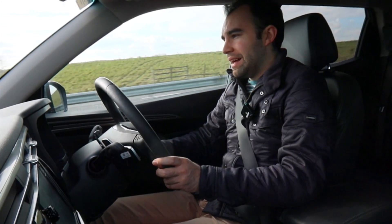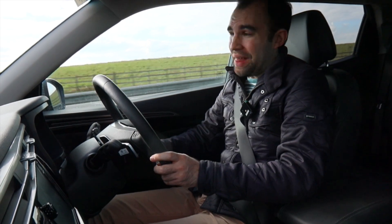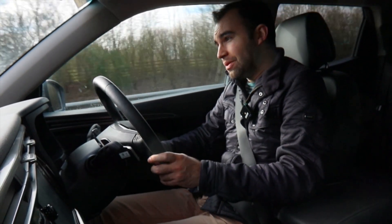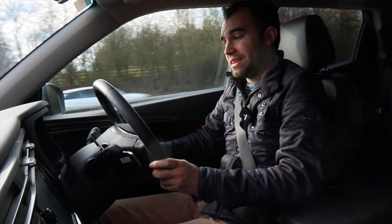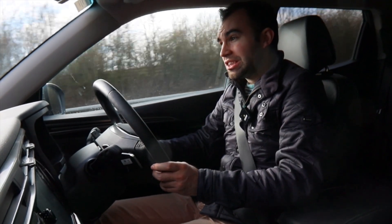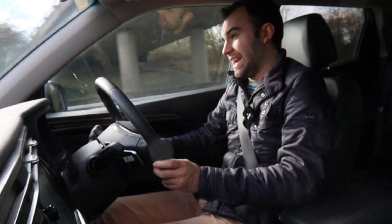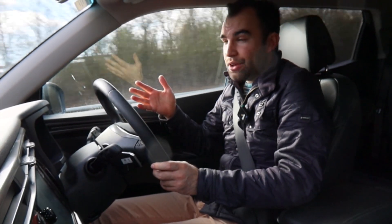Not only is this engine a little bit whiny and not that responsive, it's also not particularly fuel-efficient. In my 300 miles in this car, I've been averaging just over 32 mpg, which isn't great in this day and age. Another reason to go for the diesel, because that can average up to 46 mpg.